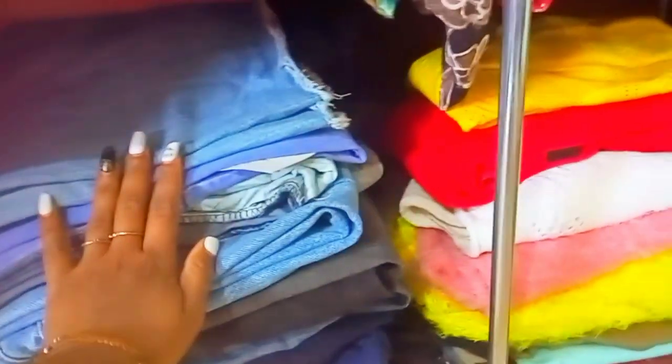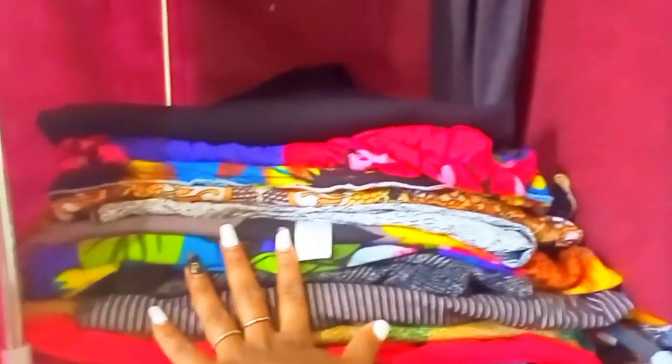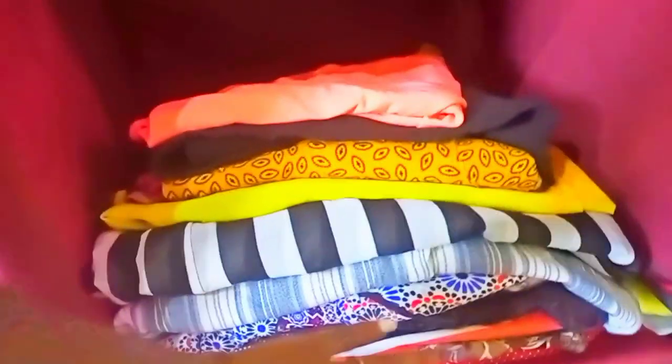Here I store my jeans and trousers — this side has nine trousers and the other side nine, so 18 trousers total. And then here are my skirts, and these ones are my palazzo collection.